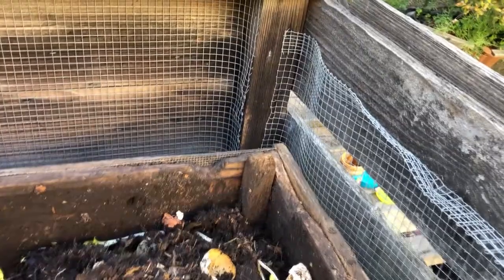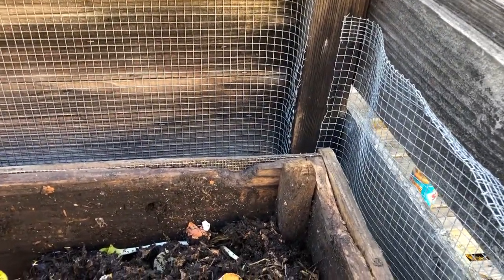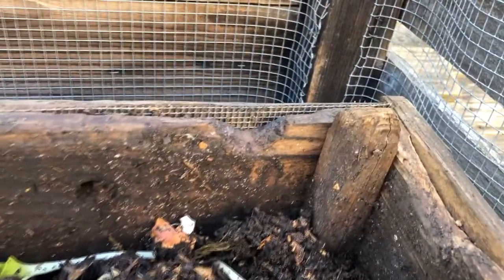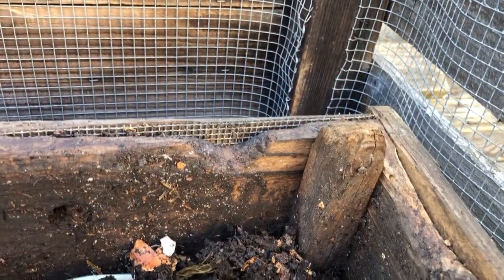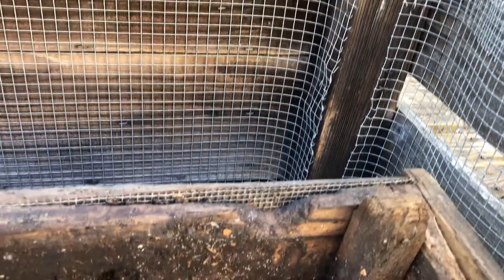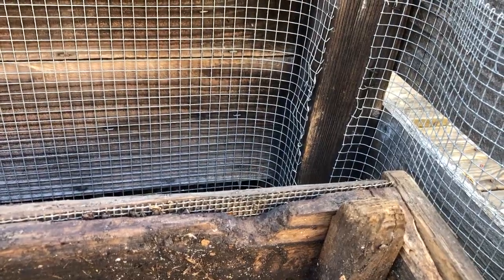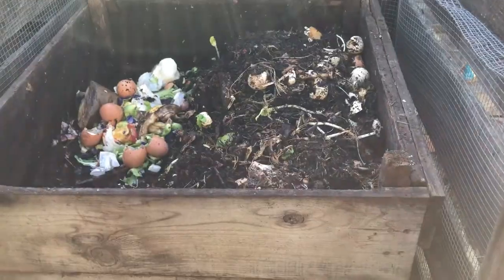The best thing about the wood composting bin is I could repair it. Here's a place where the rats gnawed through to get into the compost — that's as big a hole as they need. I added a board on the outside and put 1/10-inch wire mesh on it, and that seems to have solved the problem. The rats are really not getting into the compost bin anymore.